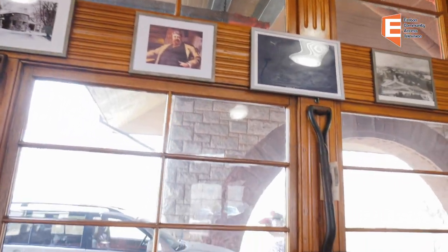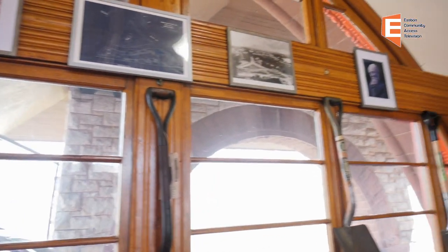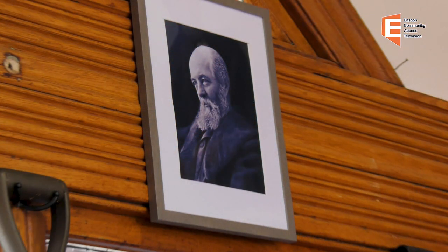Over here to our right, we have a picture of Frederick Law Olmsted, who was responsible for a lot of the landscaping for many of the buildings here, including the railroad station when they were built. He worked in partnership with Richardson for a very long time until Richardson's death — Richardson pre-deceased him.